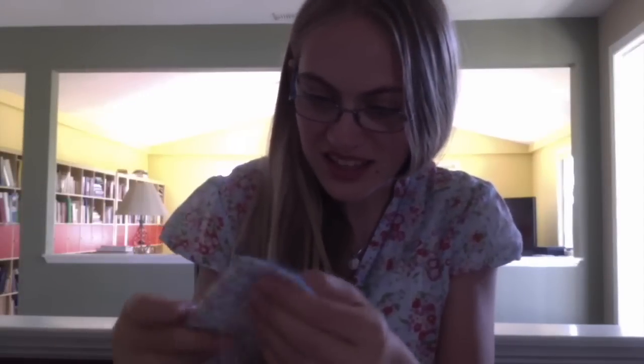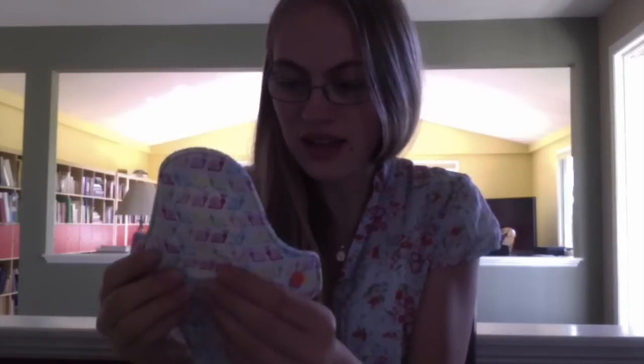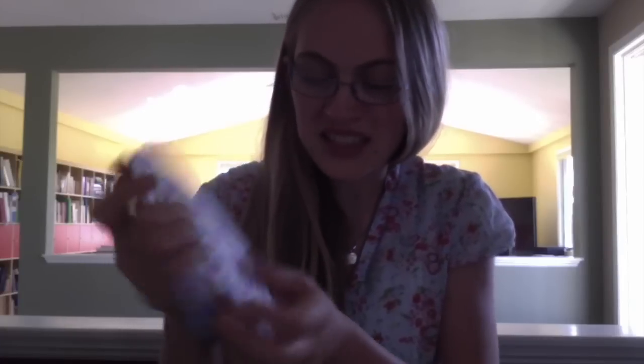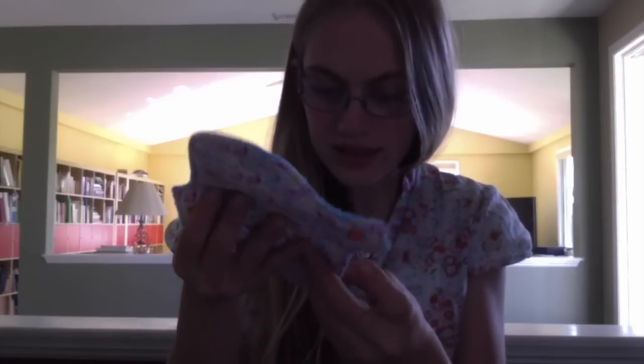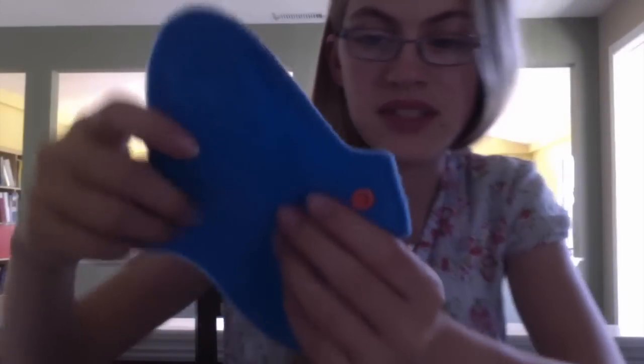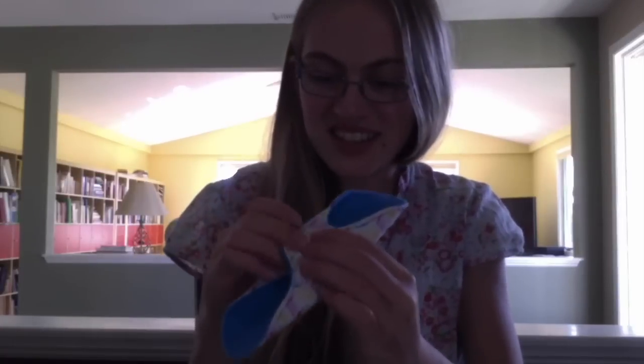And then this is the one that is for Brynn. I don't know what the difference is — I think it's probably a regular as well. It has these really cute little peach snaps. And this looks like it's anti-pill fleece on the back, not micro fleece — it's a different kind of fleece. But that's a really cute little snail print. I'm sure Brynn will love that.